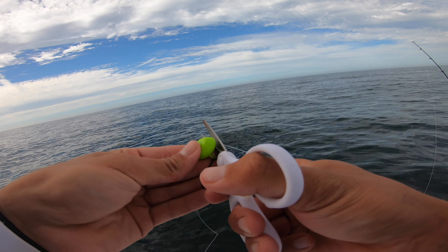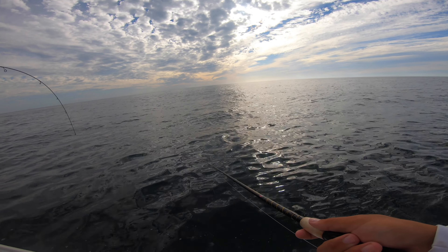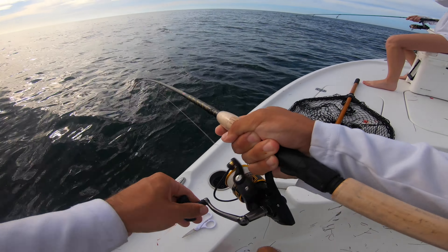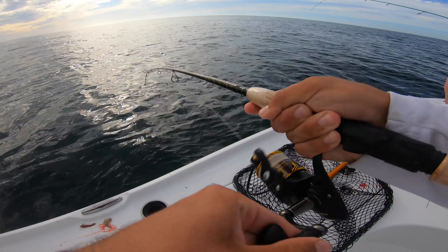We're gonna see how many fish we can catch on the hog balls today. Oh! That's a good fish — that's a hog! Get the net ready! That's a hog, no doubt.